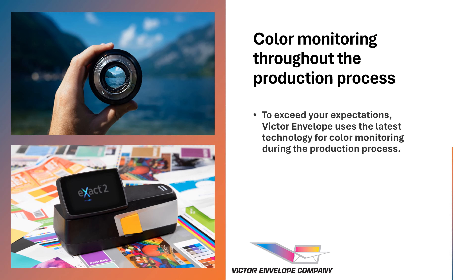At Victor Envelope we are focusing on the latest technology to ensure color consistency. If color matching is a critical concern for you, then give us a call. You can inquire about additional information regarding our specific color control processes, including the use of spectrometers and human expertise.